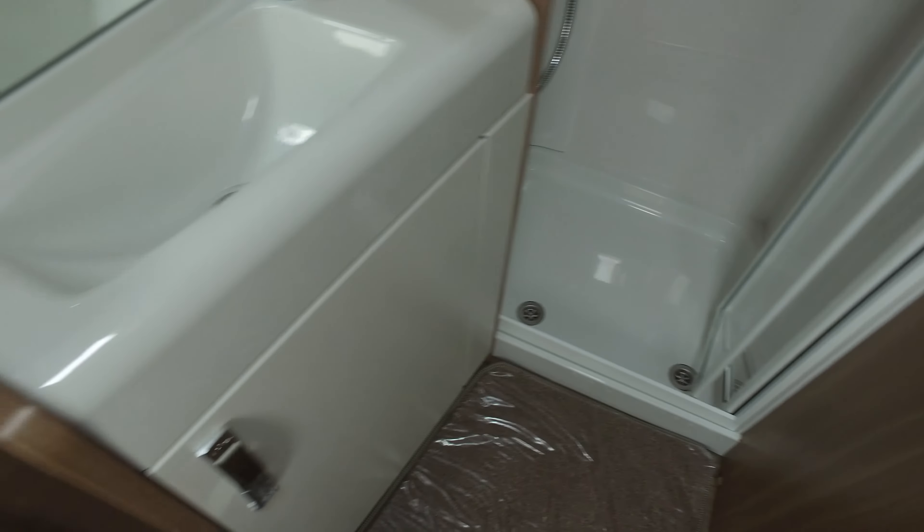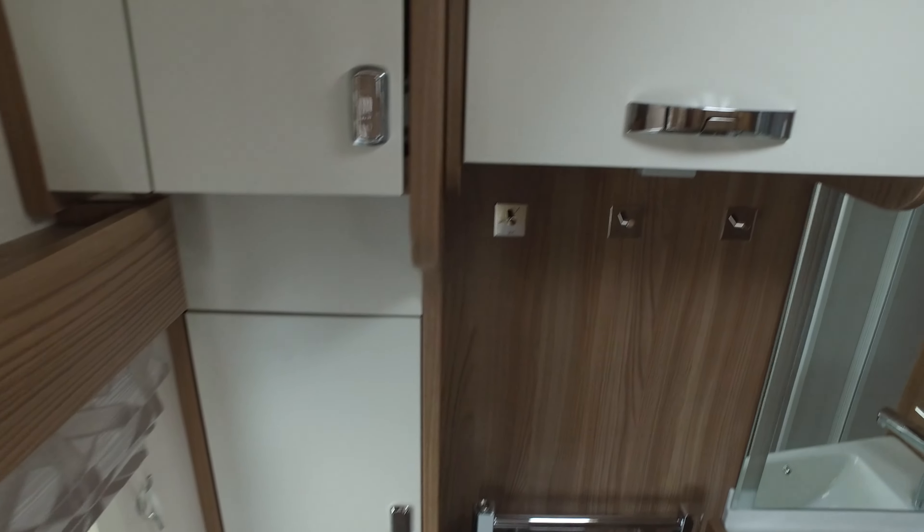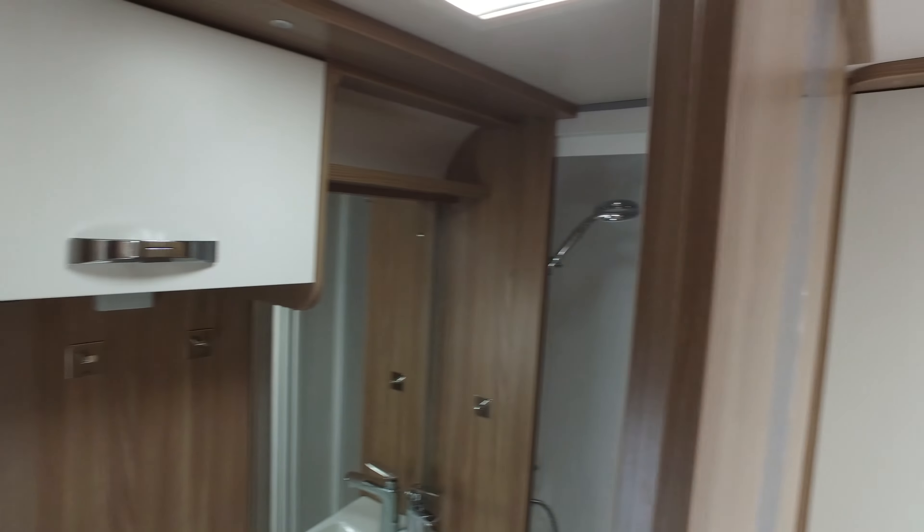There's your sliding door into the bathroom, which is where we are now. There's a separate shower, an integrated sink, a towel radiator, a Thetford C250 toilet, more storage, and more LED lighting. As mentioned, this door moves across to give you privacy.